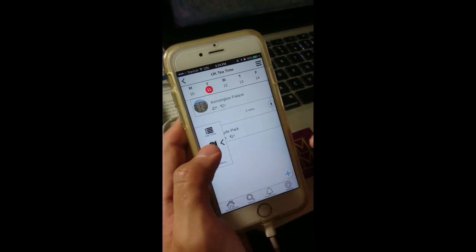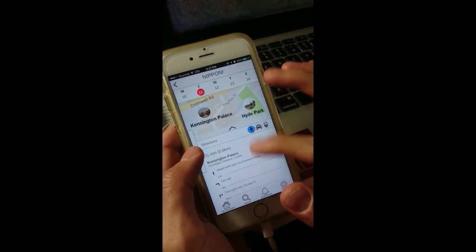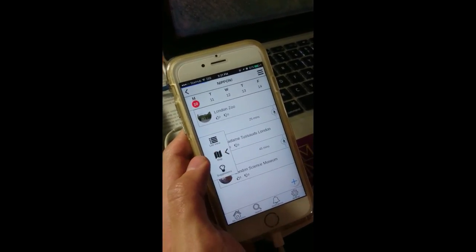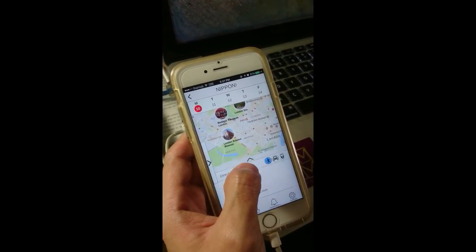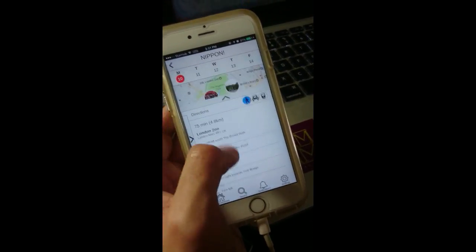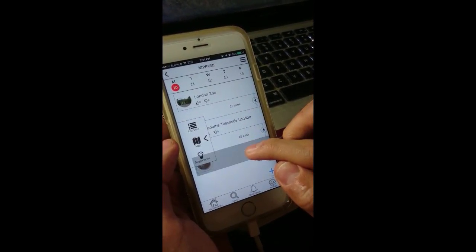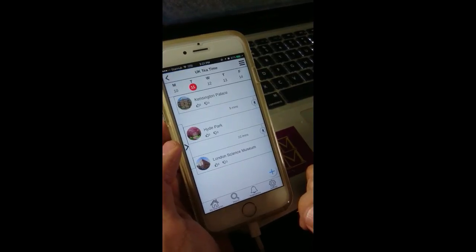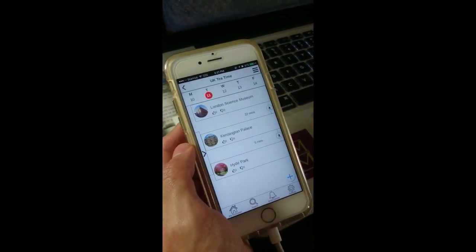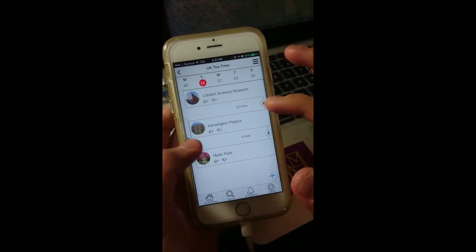Using the map view, Daniel takes a look at the map of day 2 to see how far the attractions are from one another. He then moves to day 1 and notices that London Science Museum is far away from the other day 1 attractions. So he decides to shift London Science Museum from day 1 to day 2. Daniel rearranges the order of activities such that London Science Museum is first and thereafter Hyde Park, wanting to start with an educational activity and end with an evening stroll in the park. He uses the map view again to see the route and suggested direction.